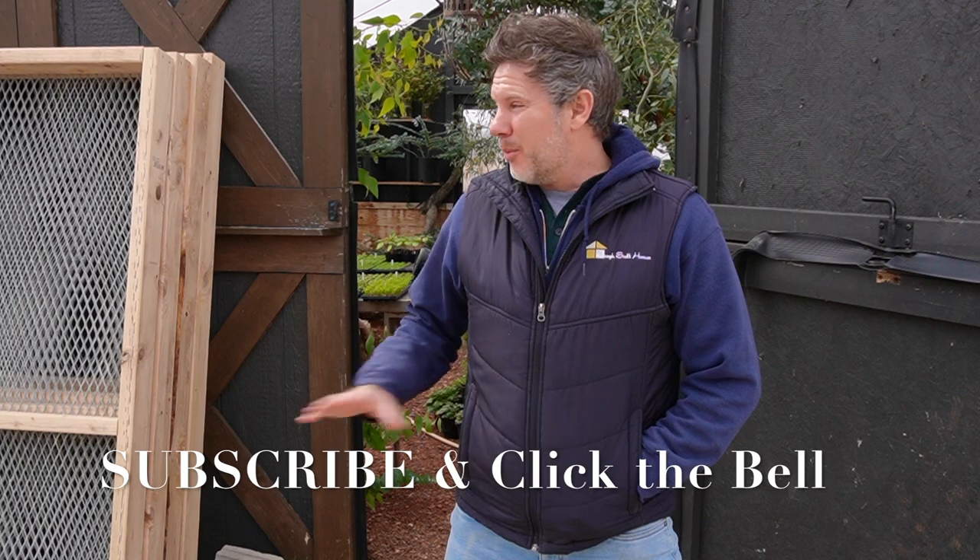Hey everyone, how you doing? We're going to be doing some rearranging here in the greenhouse. There's a ton of plants in here we're going to show you. We've got some new benches here that were built. We've got more benches in here than we've ever had before, so we've got to rearrange things, clean some things out, and we're going to show you what we've got going on in here.